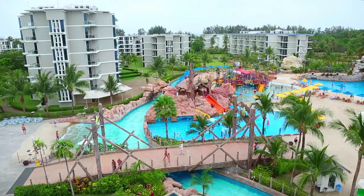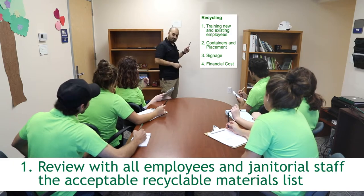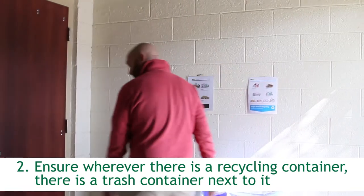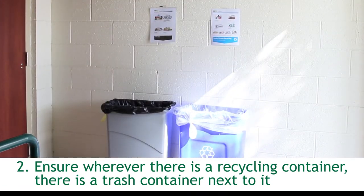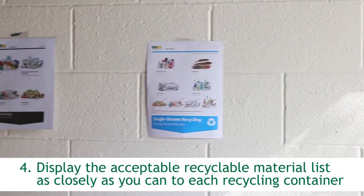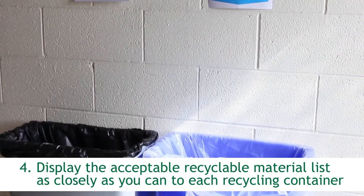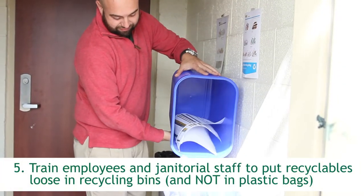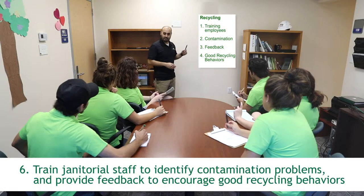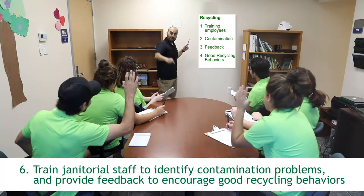To make sure your employees are recycling right: 1. Review with all employees in housekeeping the acceptable recyclable materials list. 2. Ensure wherever there is a recycling container, there is a trash container next to it. 3. Designate a specific look for all recycling containers. 4. Display the acceptable recyclable material list as closely as you can to each recycling container. 5. Train housekeeping to put recyclables loose in recycling bins and not in plastic bags. 6. Train housekeeping to identify contamination problems and provide feedback to encourage good recycling behaviors.